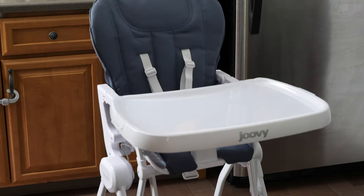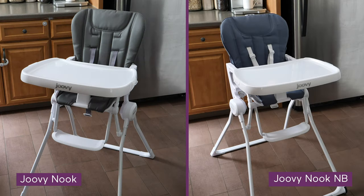Hey everyone! I'm here to give you a quick comparison between the Juvie Nook and the brand new Juvie Nook NB. The Nook and the Nook NB are both models of Juvie's popular foldable highchair.